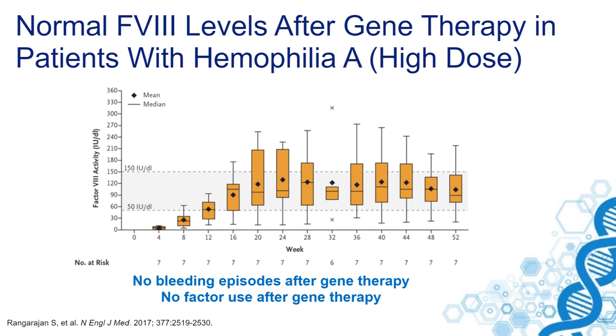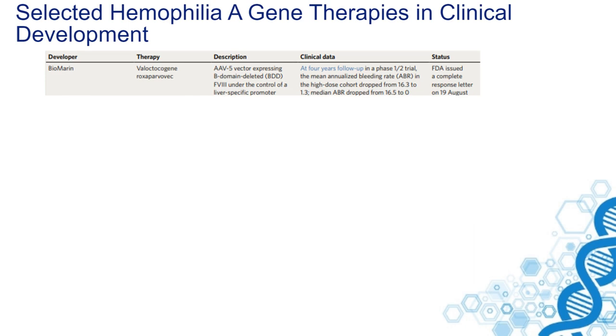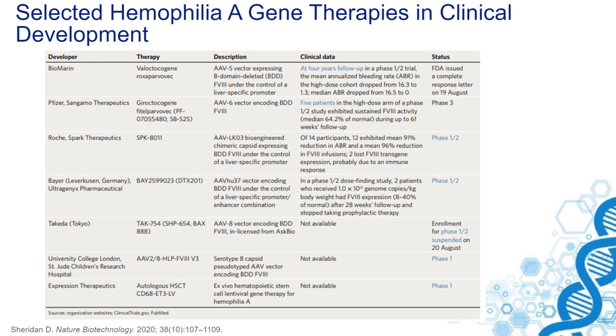If we summarize the factor VIII gene therapy studies that are currently in clinical development or have been performed, many of the data that are presented are still from phase I and phase II trials. You can see that not only BioMarin, but also other studies show promising results.